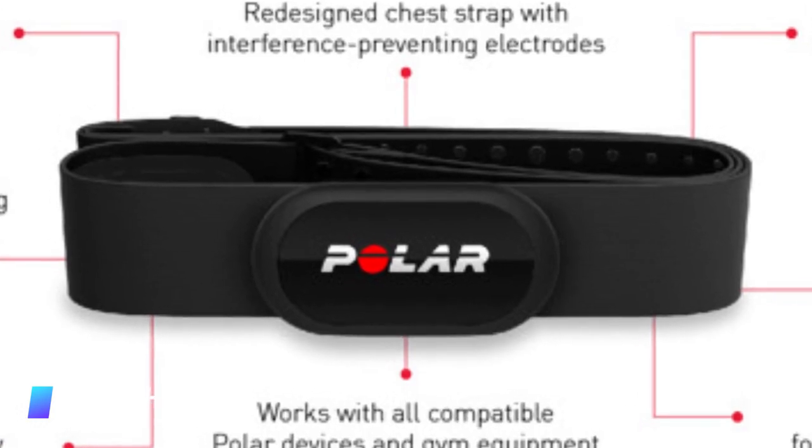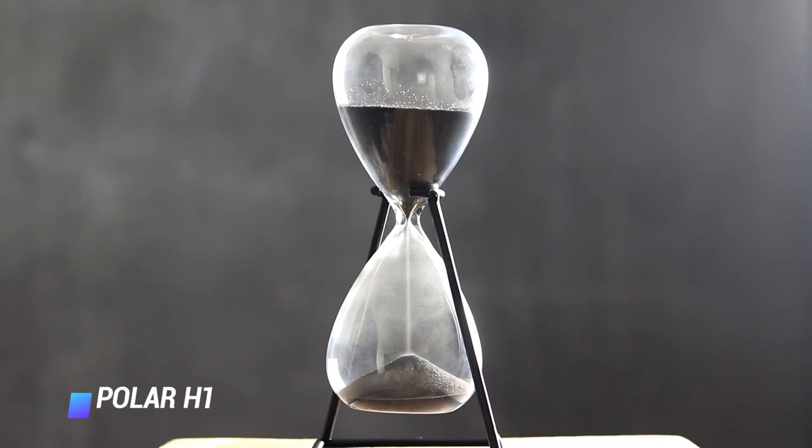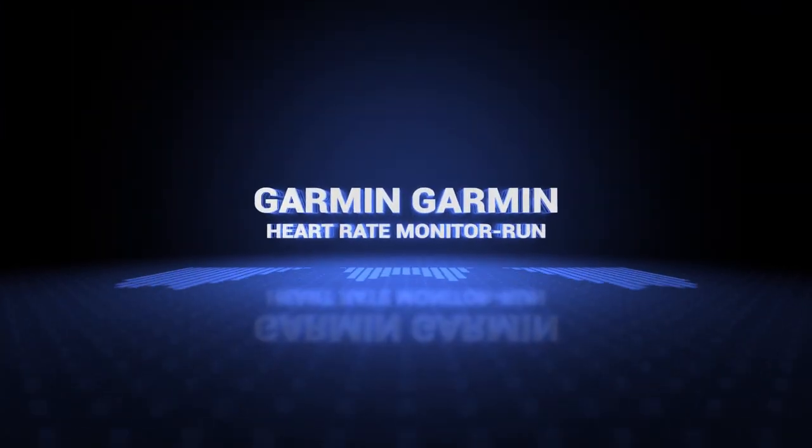The battery life of this unit is like no other, as it offers over 400 hours of operation time from the second it is removed from its packaging.